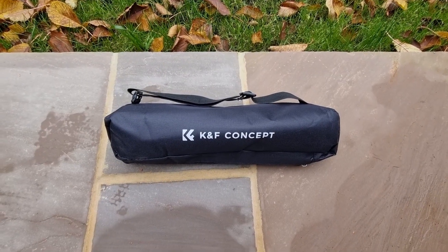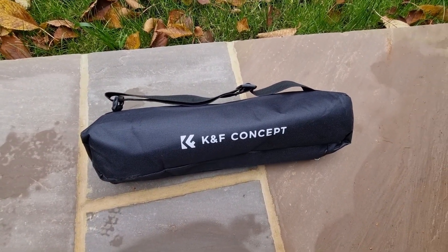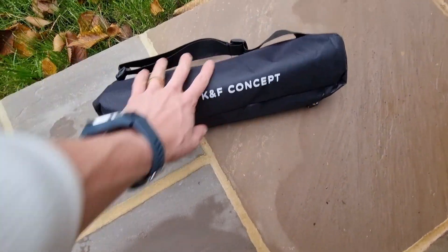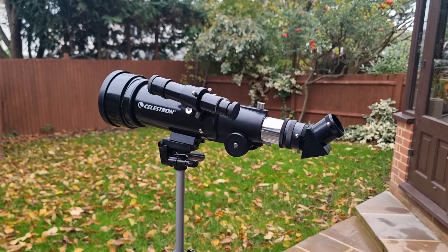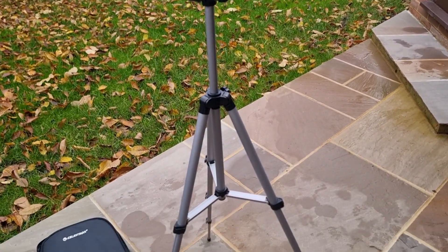Here is the tripod completely collapsed and in its travel bag — I just wanted to show you how small it is. By the size of my hand you can see how compact it is. Very light and easy to transport — a fantastic little travel tripod you can take on the go.